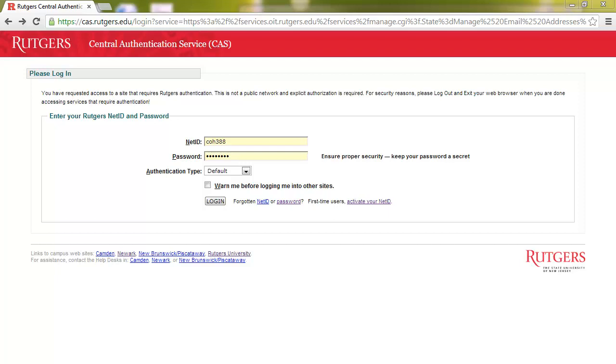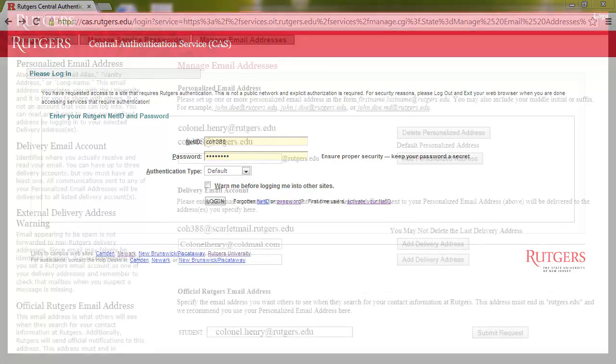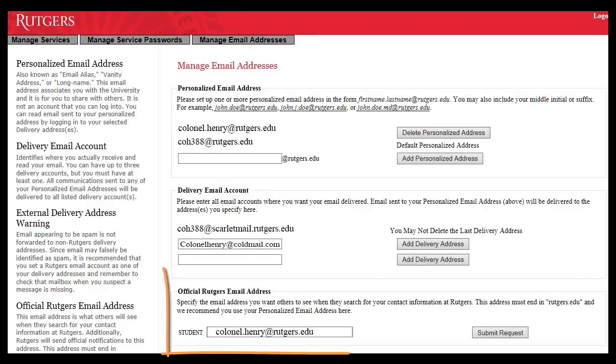You may be prompted to log in with your Rutgers NetID and password. At the bottom of the window, you'll see your official Rutgers email address, and that's where Blackboard will send your emails. You can change this address, and then click Submit Request.